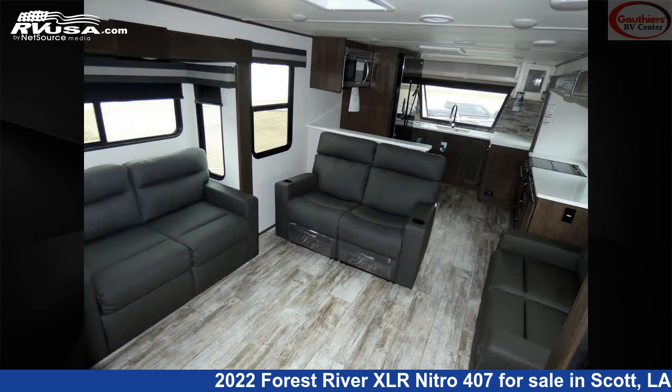The floor plan layout of this toy hauler features bunk beds, front kitchen, patio deck, and two entry and exit doors.